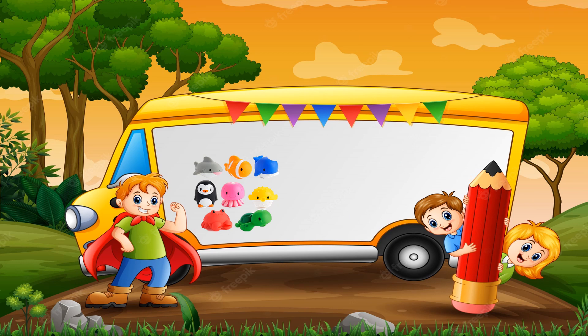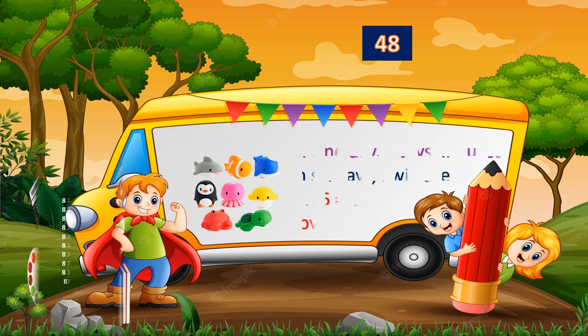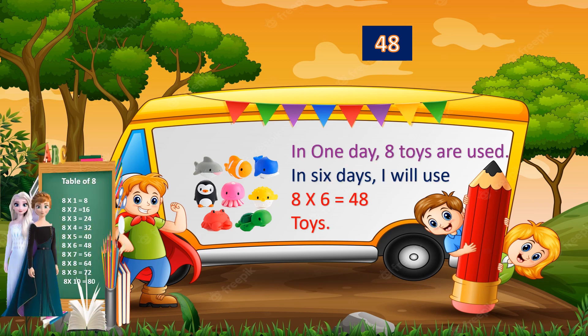The correct answer is 48. Let's see how it is 48. In one day, 8 toys are used. In 6 days, I will use 8 into 6 equals 48 toys. Wow! Very good!